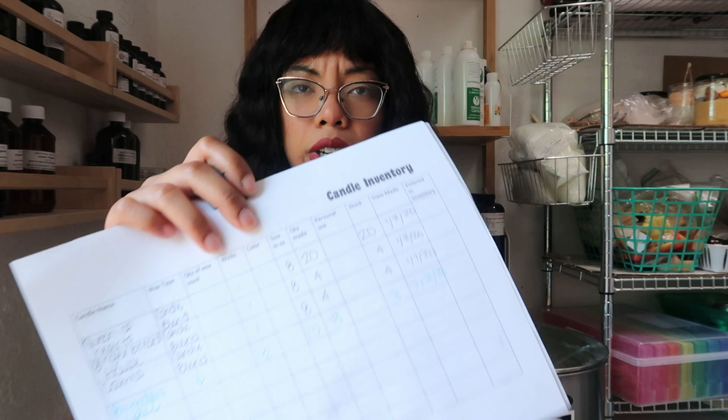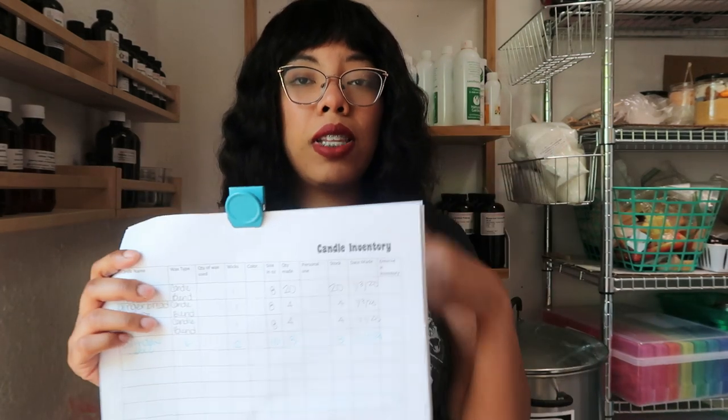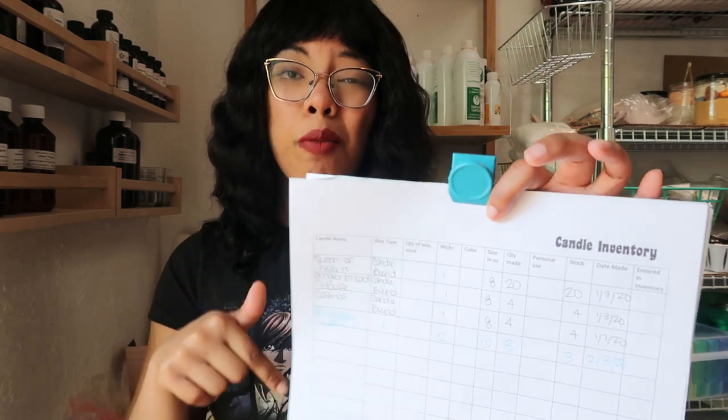It's really annoying after making each candle to have to go into your computer and update your spreadsheets. I keep track of my finances and inventory using spreadsheets — I'll link some down below that you can purchase. What I did was create an inventory chart on paper so that instead of logging onto a computer with waxy hands, I can jot it down and then update my inventory about once a week. This sheet documents the candle name, wax used, quantity, wick type, size, quantity made, and all of that. I'll link this candle inventory sheet down below for free.